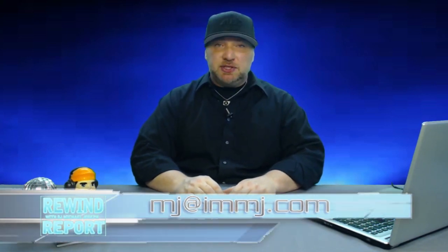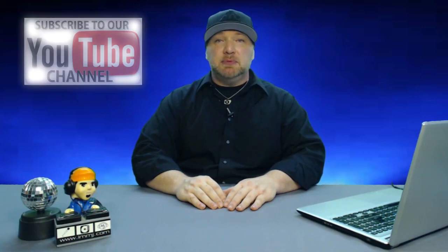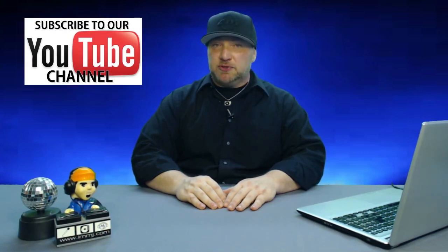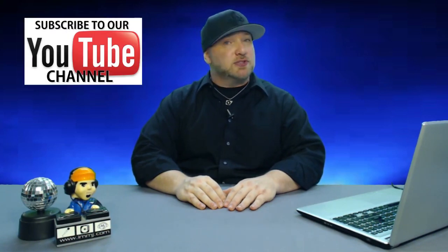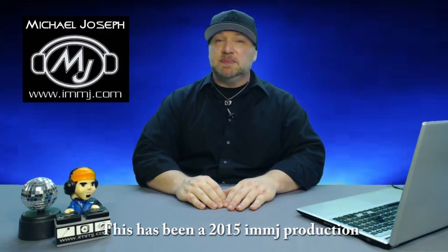And that just about covers it for this edition of the Rewind Report. As always, if you have any questions or any products you'd like me to take a look at, feel free to drop me a line. In the meantime, take a few minutes to subscribe to our YouTube channel so you can stay up to date on all the videos as soon as they drop. Until next time, this is DJ Michael Joseph saying take care and God bless.